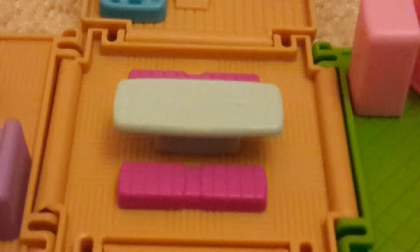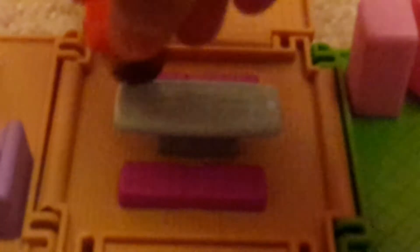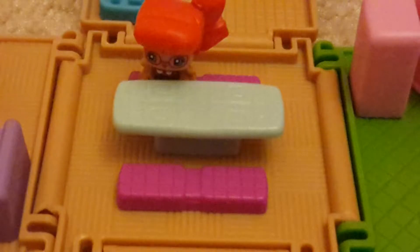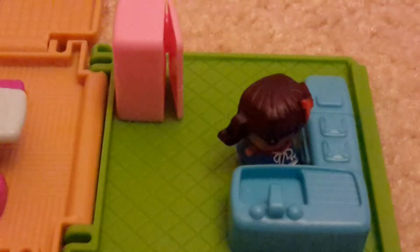This is the kitchen table, and this is where the Mini Mixies go to eat their food. That fits perfectly. This is the kitchen where they can go to eat their food.